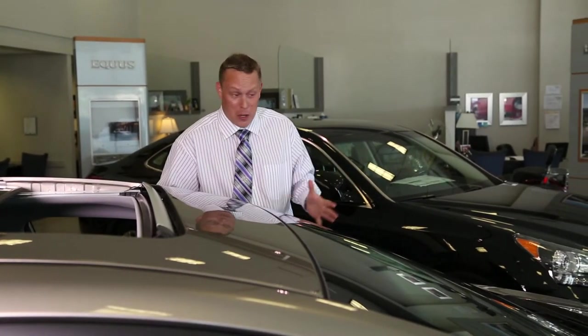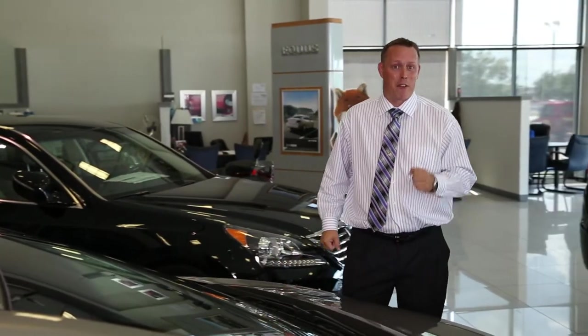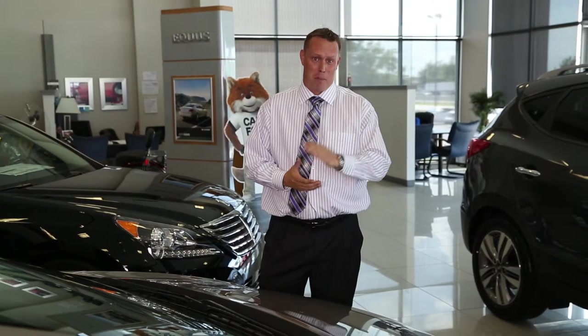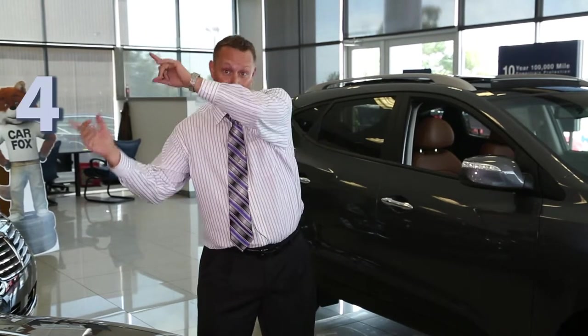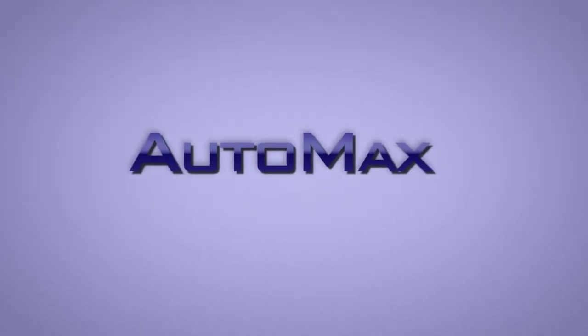To experience the power of this car and learn about everything else it has to offer — because I couldn't possibly go over everything in a short video — you have to come down and see us. Take it for a test drive. Come and ask for me, Mason Spain, at AutoMax Hyundai in Norman. If you haven't heard of the Max Value Commitment, our goal is to provide you an excellent customer experience every single time you contact us. Give us a call at 405-364-2000. Come see us and we'll find the perfect Elantra for you and your family. Thank you.